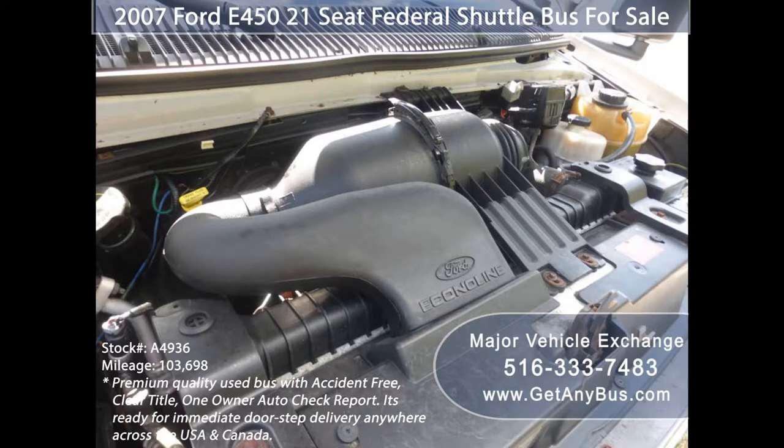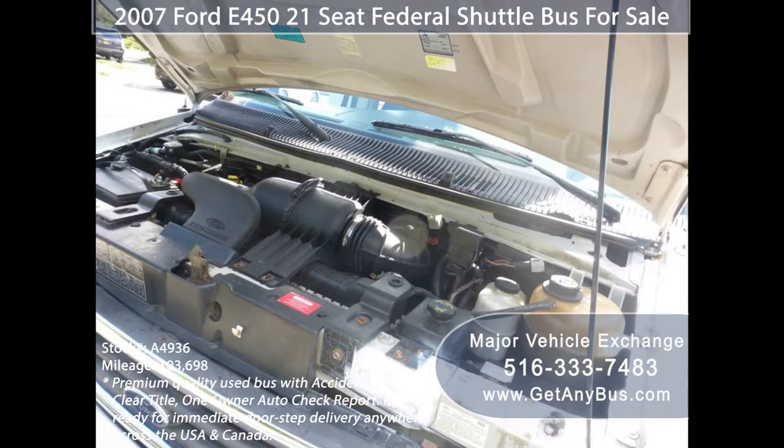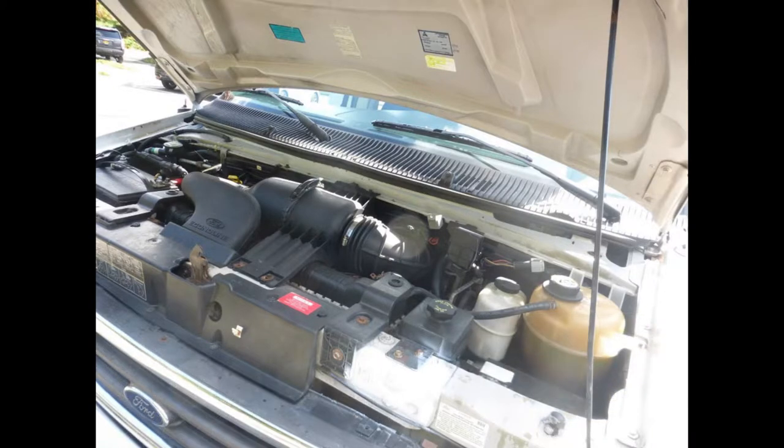The motor is quiet and powerful, and the automatic transmission shifts smoothly. All electrical and mechanical equipment is in proper working order.